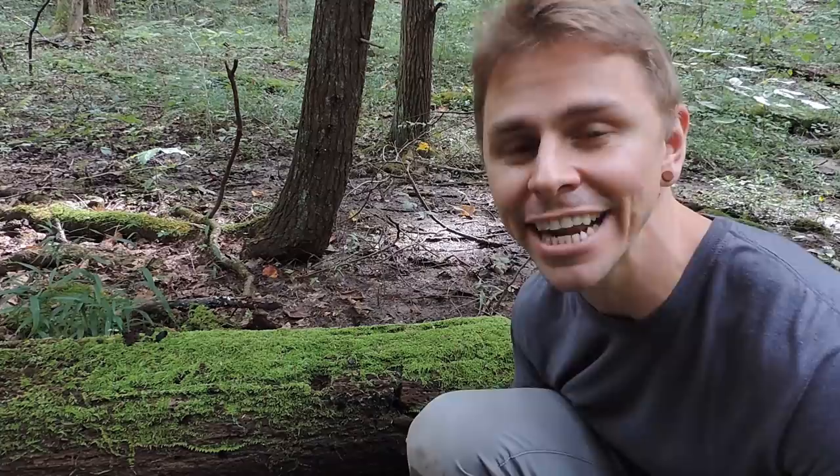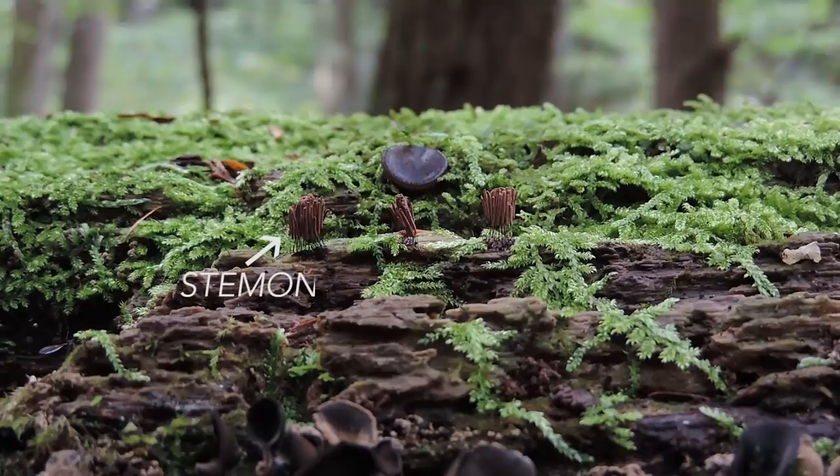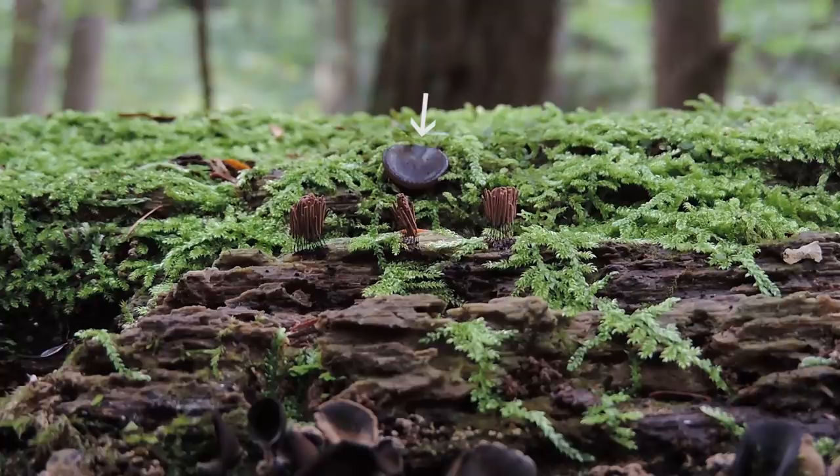On the same log where I found Pachyella clipiata, a little further down I found this interesting and often overlooked little black cup fungus right here. And right above it is another interesting small creature — this is in the Stemonitis genus, the chocolate tube slime mold. Even though mold is in its name and it does produce spores, it's not considered a true fungus. Right above it is the copper penny fungus, Pachyella clipiata. Let's move our attention to this beautiful and interesting black cup fungus.